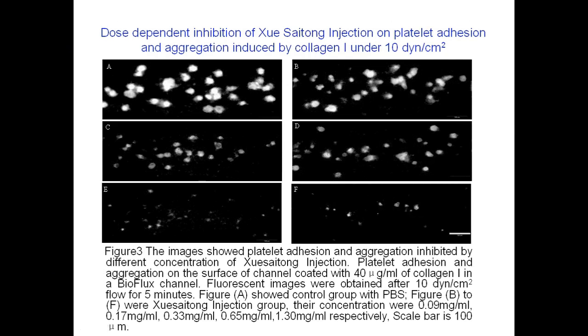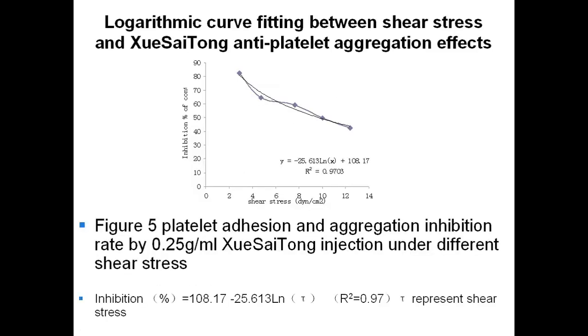These images showed dose-dependent inhibition of Xue Saitong injection on platelet adhesion and aggregation induced by Collagen 1 at 40 microgram per mL. Image A shows the result without Xue Saitong injection, and with increasing concentration, platelet aggregation decreased. We can draw the dose-response curve of Xue Saitong injection inhibiting platelet adhesion and aggregation. The IC50 is 0.25 milligram per mL.